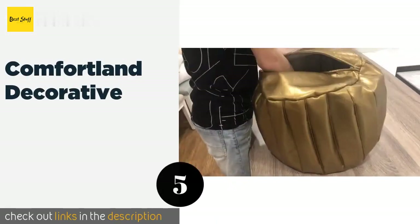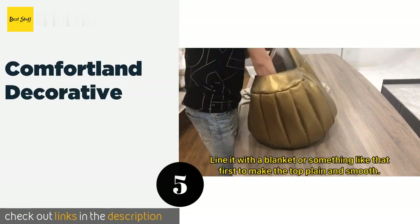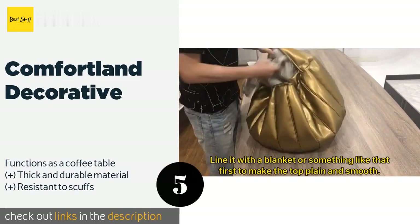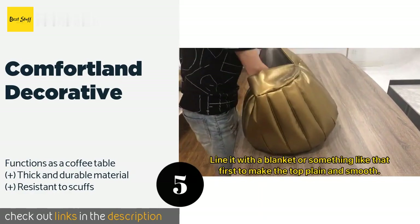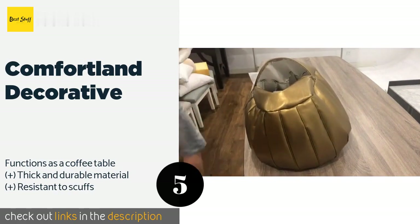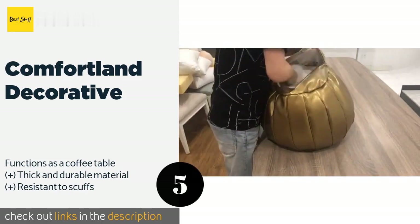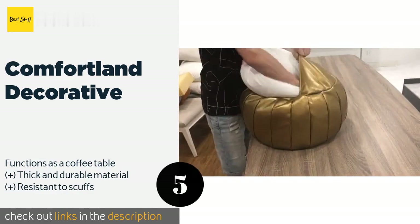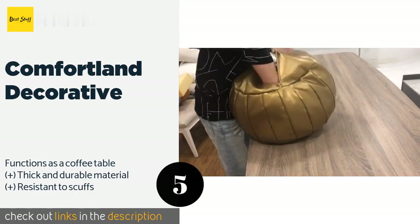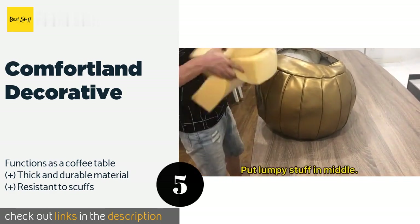The next product is the Comfortland Decorative. The Comfortland Decorative is an unstuffed round option available in several bright colors and three different sizes. It is made with high quality PU leather, is fully recyclable, and can hold as much as 220 pounds when filled. This product is available on Amazon for $20. Check out the link in the YouTube description below.